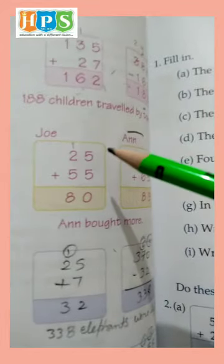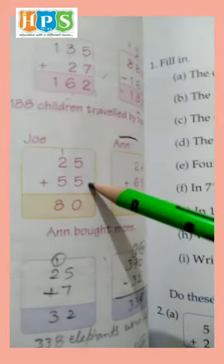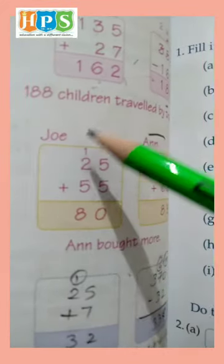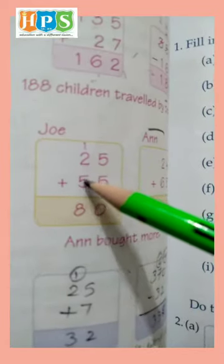Joy bought 25 stars and 55 bulbs. So we add 5 and 5 is 10. We write 0 and carry 1. 1 and 2 is 3, and 3 and 5 is 8. Joy's total is 80.